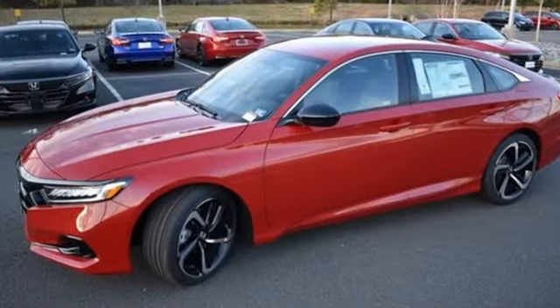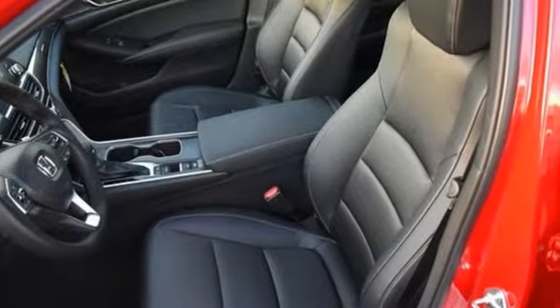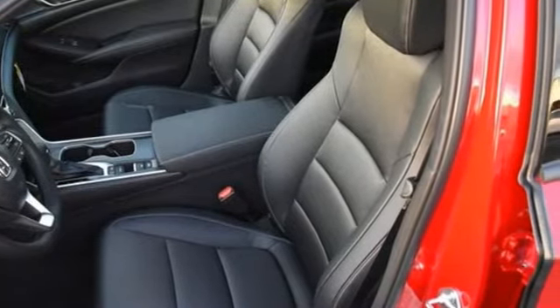Streaming audio, wireless phone connectivity, dual-zone climate control, configurable instrument gauges, push-button start, leather steering wheel.